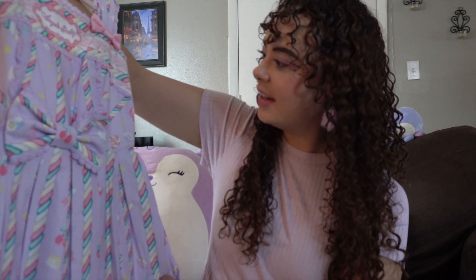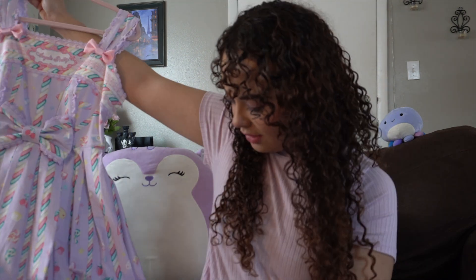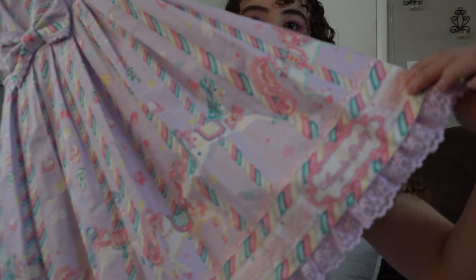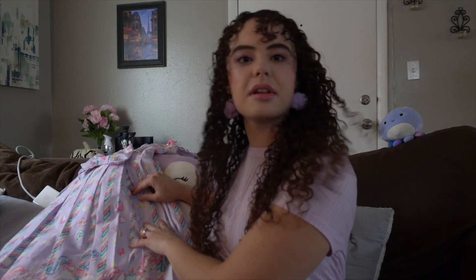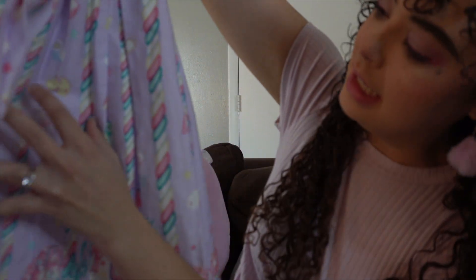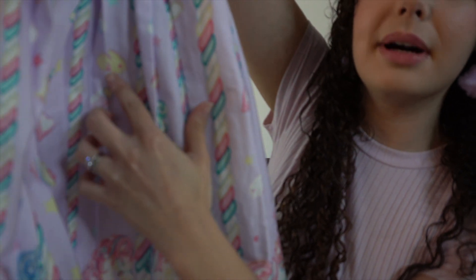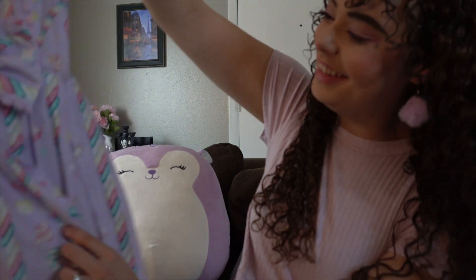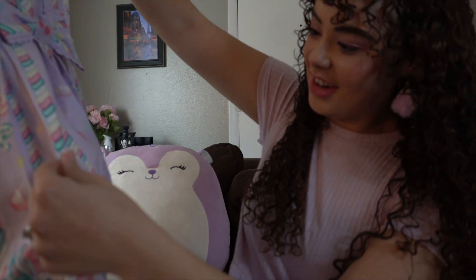I'm not a huge fan of waist ties, but it's okay. I am very excited to try this dress on. The bottom lace is gorgeous here — it's very well done, very pretty. There's a weird bunny candy on it. It's hard to show this part because it's right in the middle of one of the pleats, but there's a weird bunny candy going on right here. I'm not too sure what that is — honestly, very hard to tell.